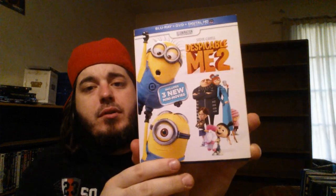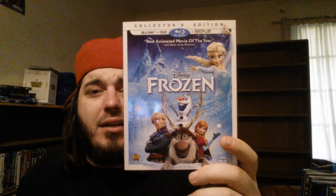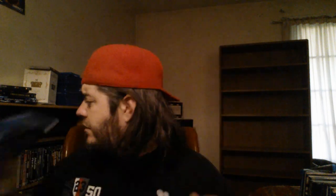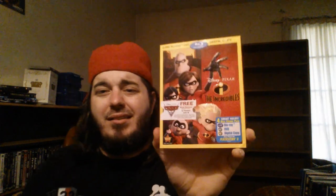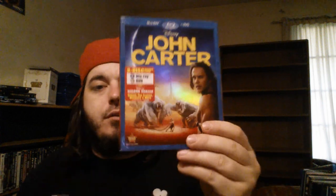Finally checked that one out. Despicable Me 2 combo pack with the slip — Steve Carell is just awesome, those are great movies. Another great one — I consider this like a throwback Disney film — Frozen, collector's edition with the slip cover. Really enjoyed that one. The Incredibles 4K combo pack with the slip — one of the best Pixar movies they've ever done. John Carter combo pack with the slip cover — I haven't watched this yet, heard mixed reviews, but I'm trying to get all the Disney stuff.